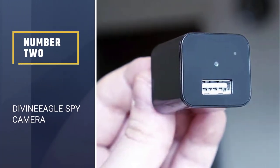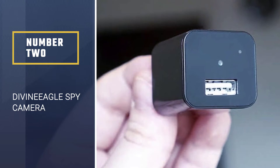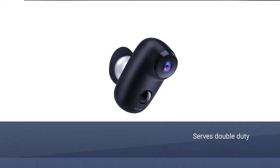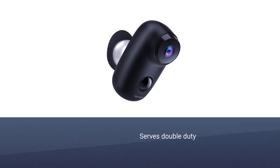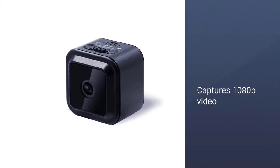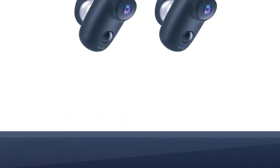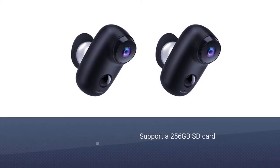Number 2. Divine Eagle Spy Camera. While it may look and perform like your average USB charger block, the Divine Eagle Spy Camera serves double duty as a hidden camera. It captures video in 1080p high-definition — just plug it into the wall and insert a micro SD card (not included), and it will start recording everything that's happening in the room.